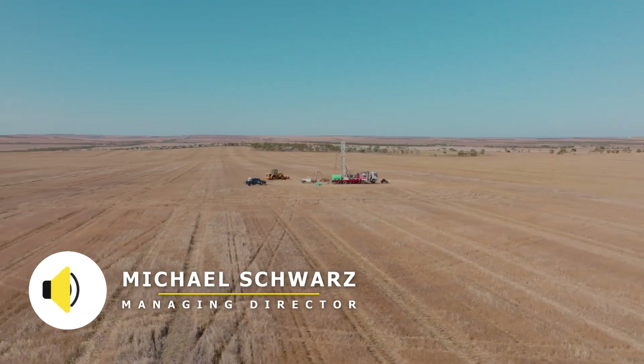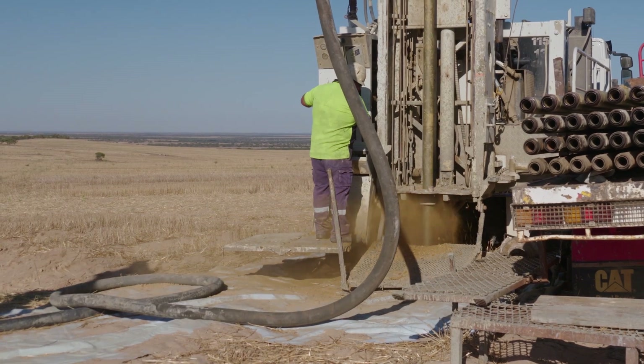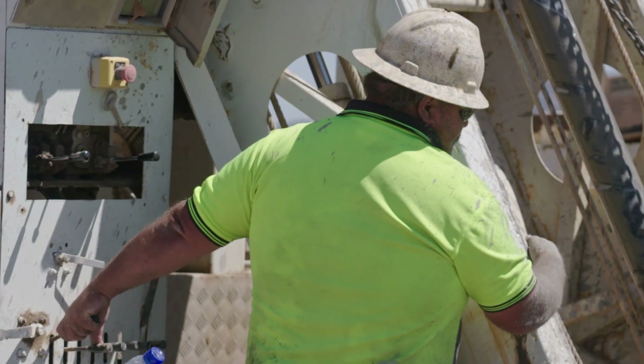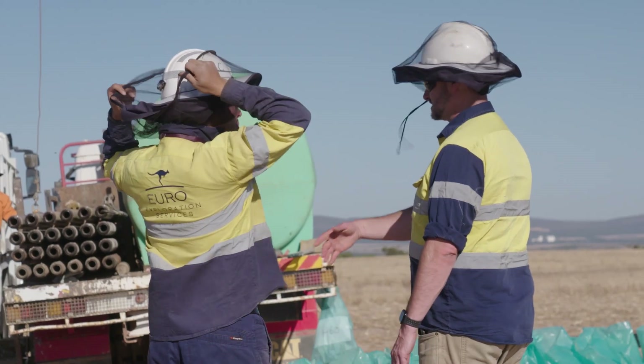Hi, my name is Mike Schwartz and I'm the Managing Director of iTech Minerals. Even though I'm out of the office today, I still wanted to log in and give you an update on our progress for the graphite drilling programs we're currently undertaking on the Eyre Peninsula.